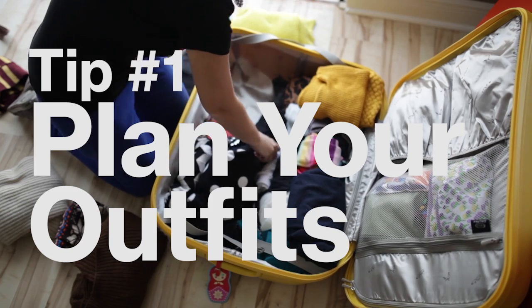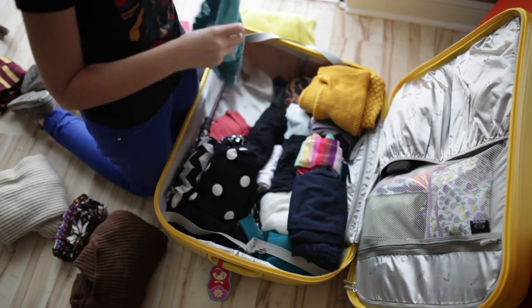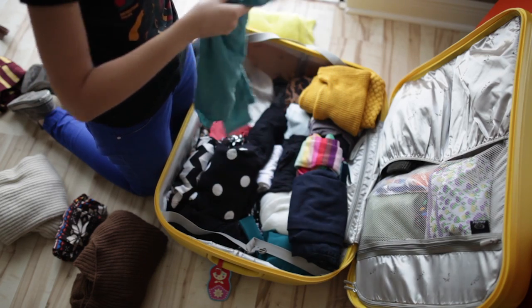Tip number one: plan your outfits. Make a list so that you don't forget your favorite pieces while at the same time not overpacking.